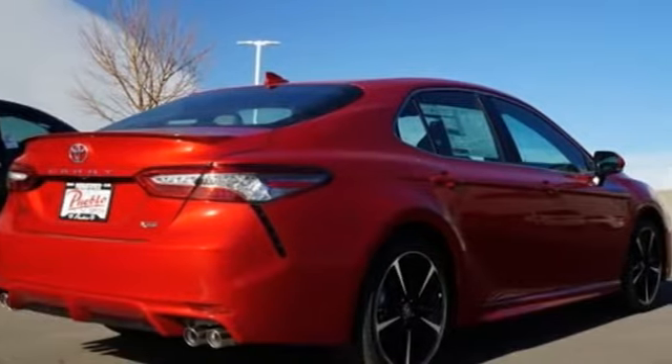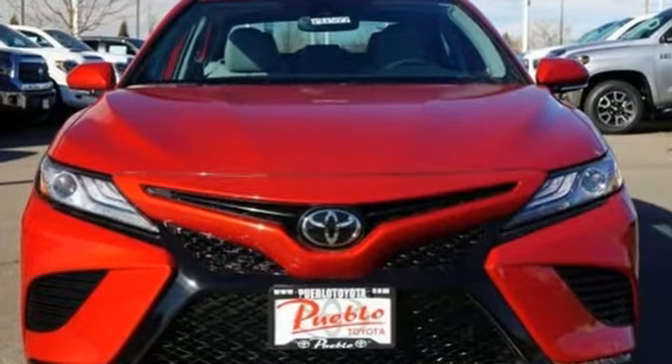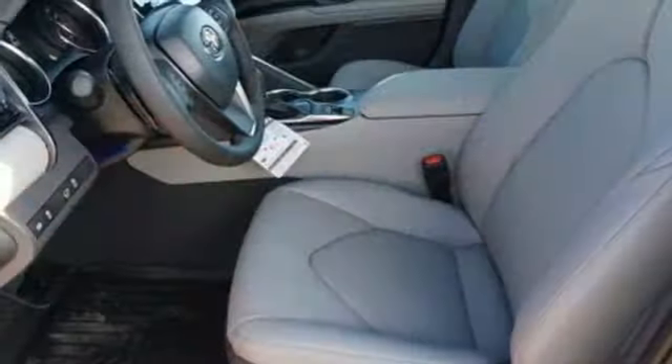It comes with all the amenities you need: Bluetooth streaming audio, power heated mirrors, front heated leather bucket seats, auto dimming rearview mirror, and Wi-Fi Connect Wi-Fi hotspot.